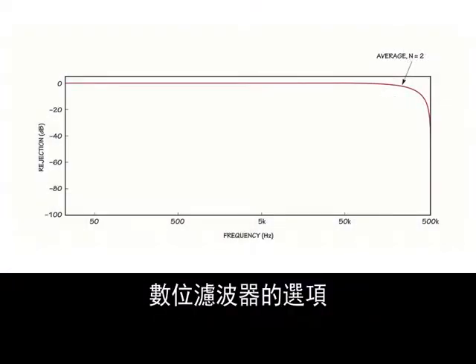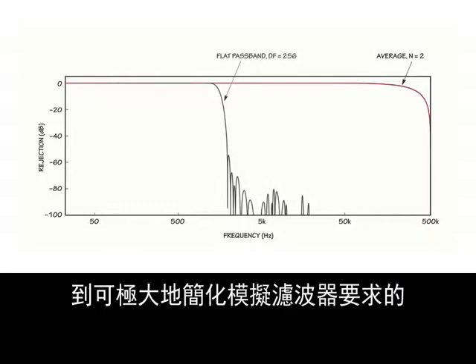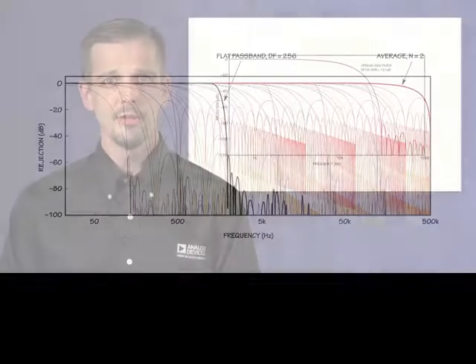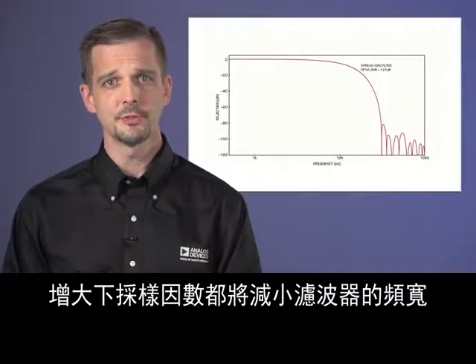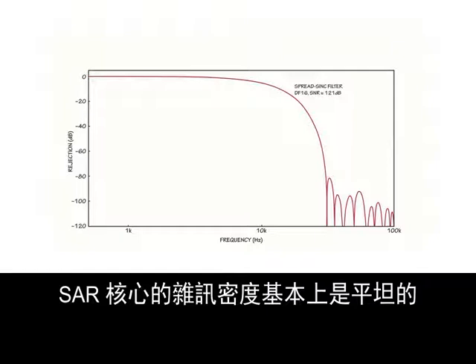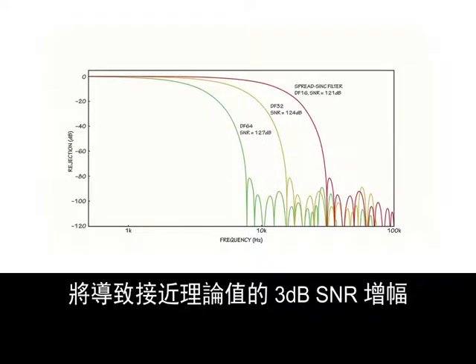Digital filter options range from a simple average of two readings from the SAR core to wideband, ultra-flat passband filters that greatly simplify analog filter requirements, and numerous options in between. For any of the filter types, increasing the downsample factor reduces the filter's bandwidth with a corresponding increase in SNR. The noise density from the SAR core is essentially flat; therefore, a doubling of the downsample factor results in a near-theoretical 3 dB increase in SNR.